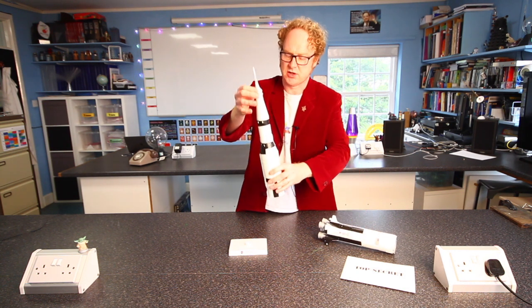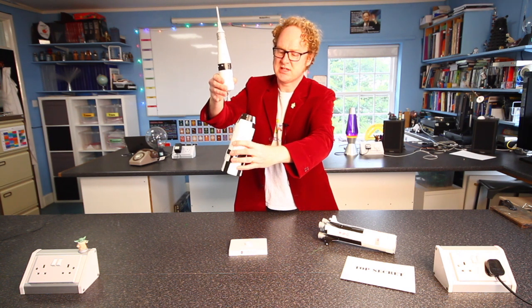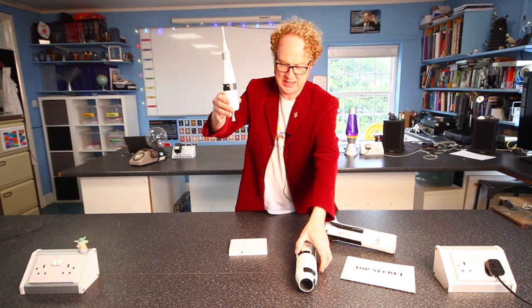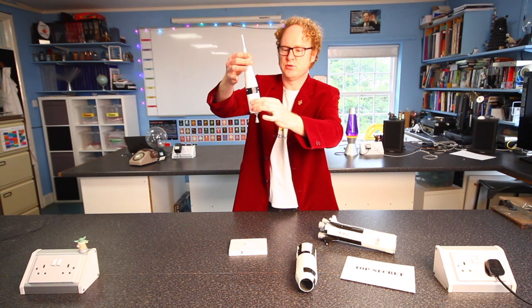And this bit continued on. Then the second stage — this part here — when that was empty, that fell off and landed in the sea. And I think they recovered that bit too. This bit continued on into orbit.